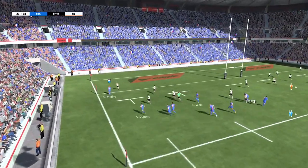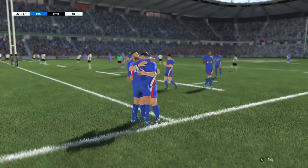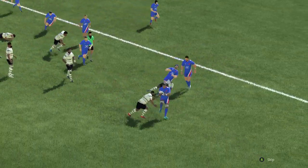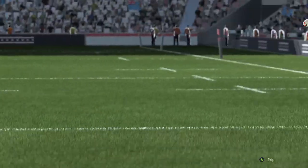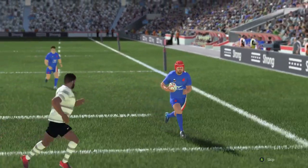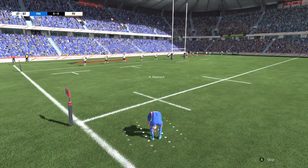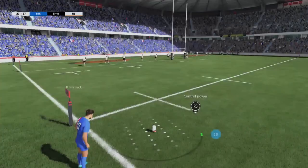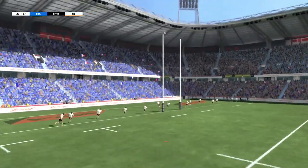They've got space out wide. What a drive. Great work. Clinically executed. Absolutely, Nick — with that move, they've really raised their game. Oh, look at the concentration on the kicker's face. And he adds the two points. 7-0.